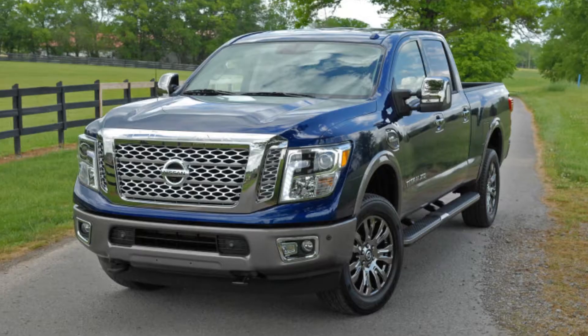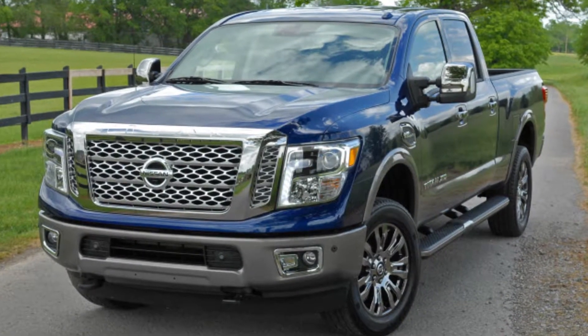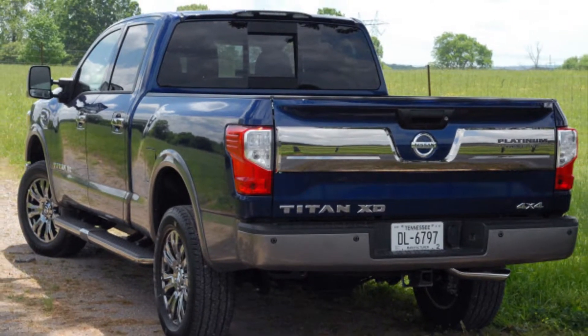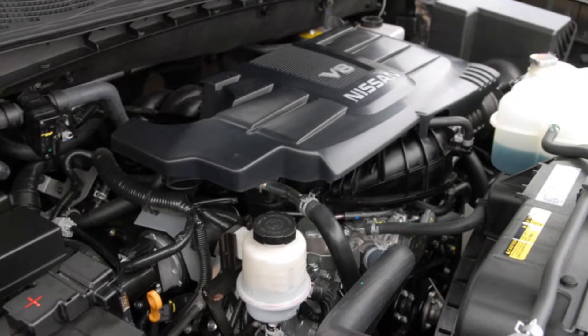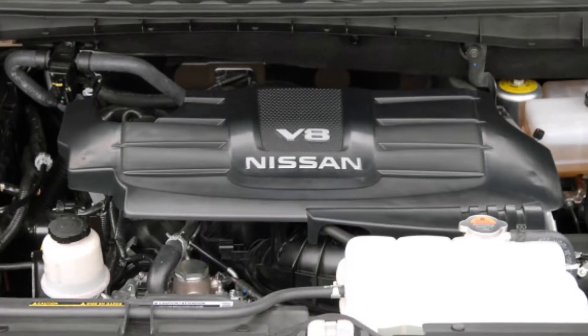My truck-driving pals get irritated whenever I call a pickup a truck, and really annoyed that I labeled the first Titan XD a semi-truck because it was more than a half-ton and less than a one-ton. And Nissan has released what I'll call the semi-semi version, a 5/8-ton XD without a Cummins badge or any hint of big-truck soundtrack.